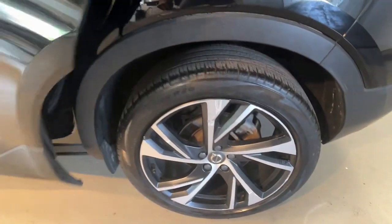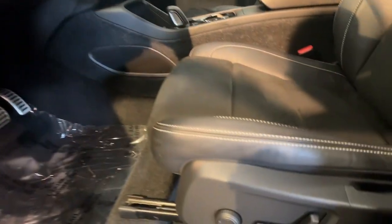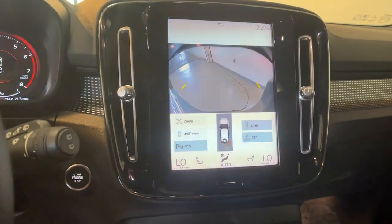Get the comfort and security your family deserves in this XC40. Our team will give you an outstanding test drive experience. Stop in today. We'll see you next time.